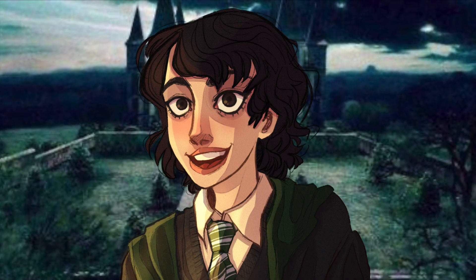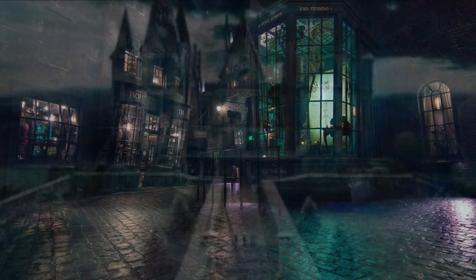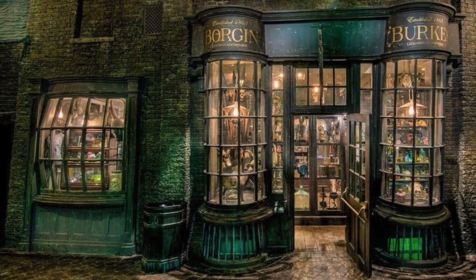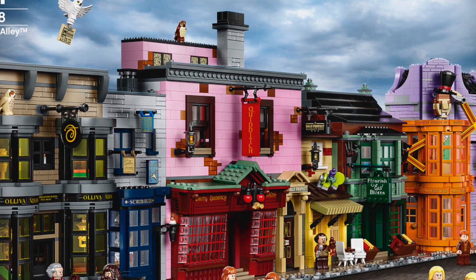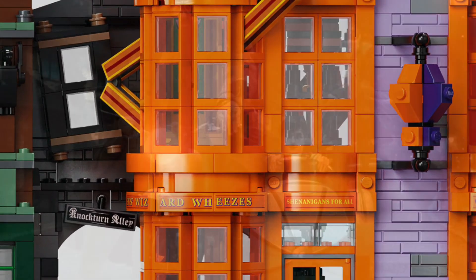But this actually brings us to the next idea on the list, which is a Knockturn Alley expansion for Diagon Alley, because obviously getting Borgin and Burkes in D2C mode is missing, and Diagon Alley won't be complete without Knockturn Alley. We technically already have a shadow of an extension on Diagon Alley, so we might as well just continue that.